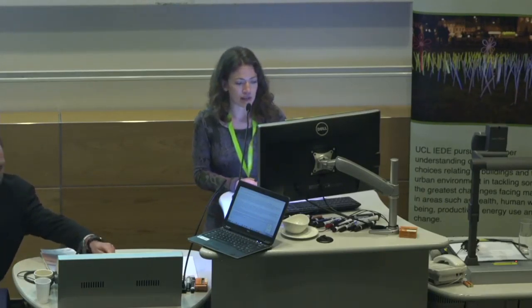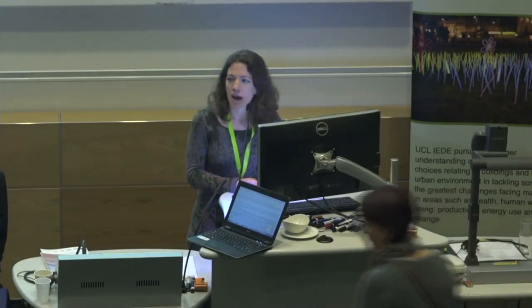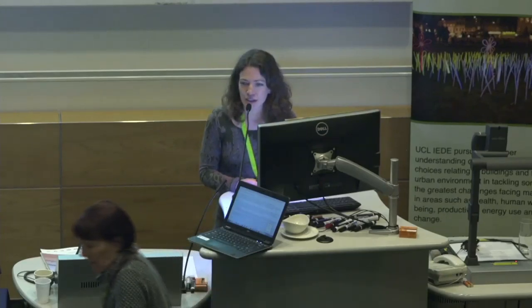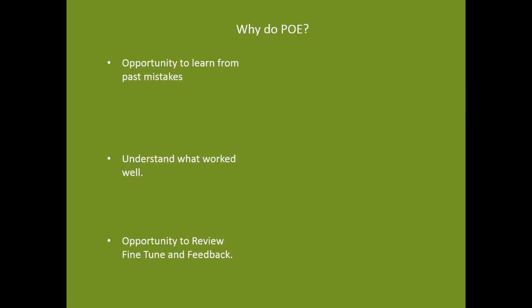There are two projects I'd like to talk about today. On your left is Woodland Trust Headquarters in Grantham, and on your right is the NICU neonatal unit at the RUH in Bath. As a practice, why do we do POE? It's really the opportunity to learn from past mistakes, to understand what worked well, and the opportunity to review, fine-tune, and feedback — giving our clients added value for their money.